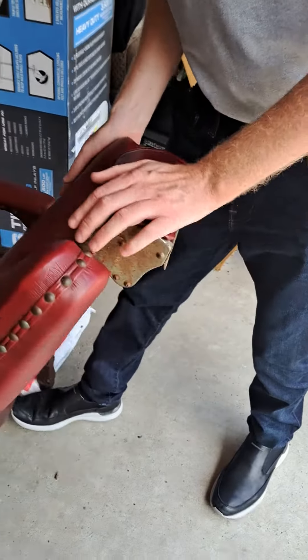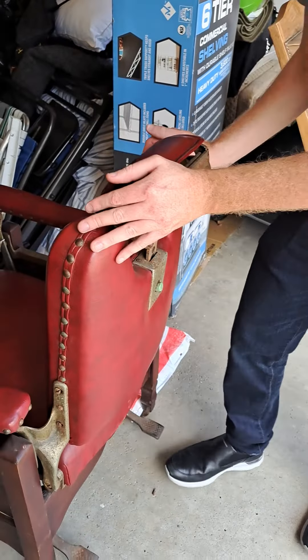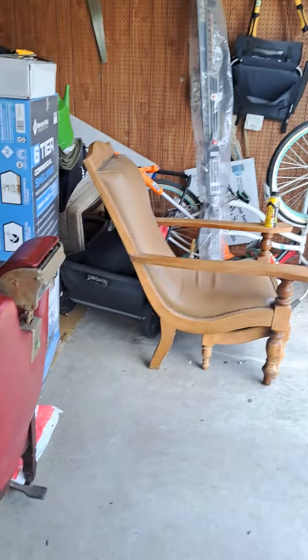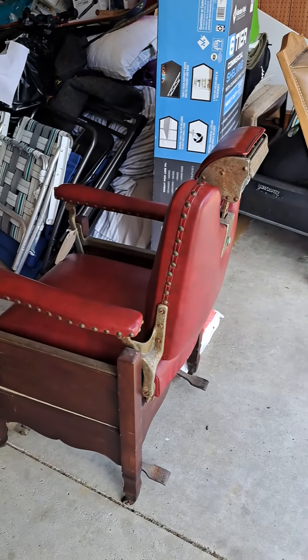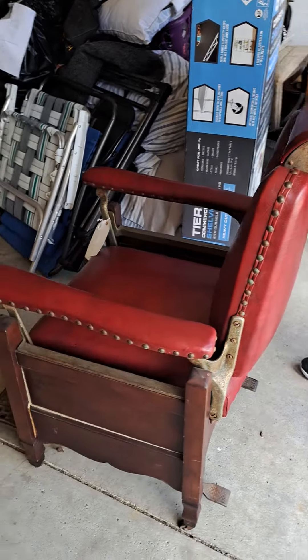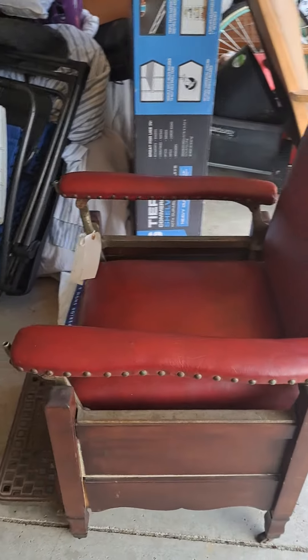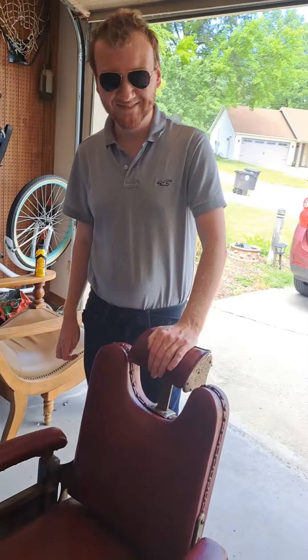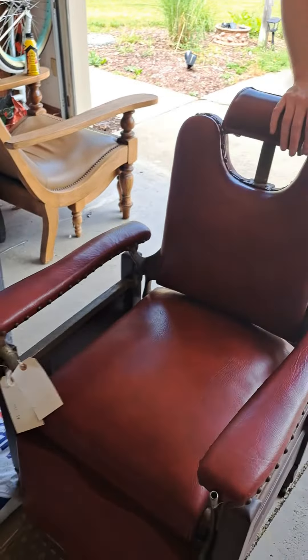Very good condition for being as old as it is — it looks awesome, guys. And when you push it out like that, I was like, man, I could pretty much fall asleep on here.